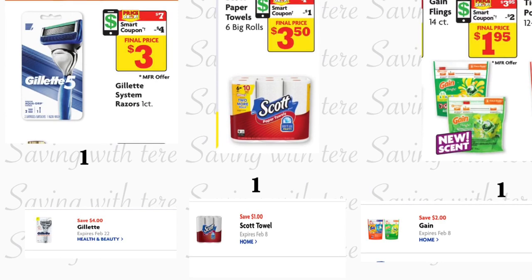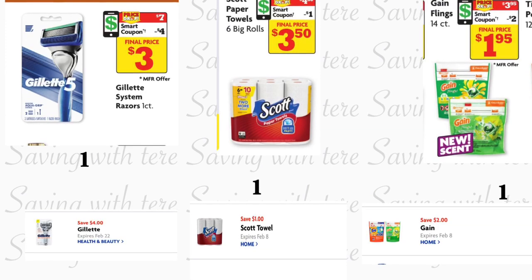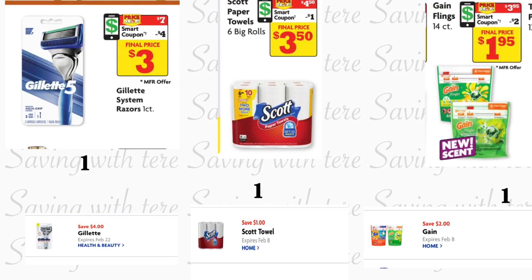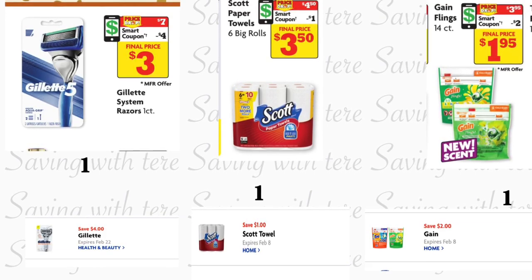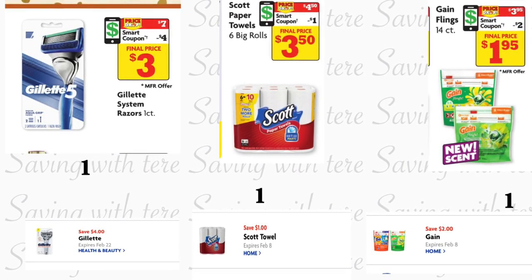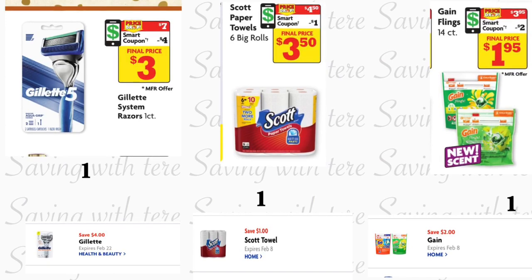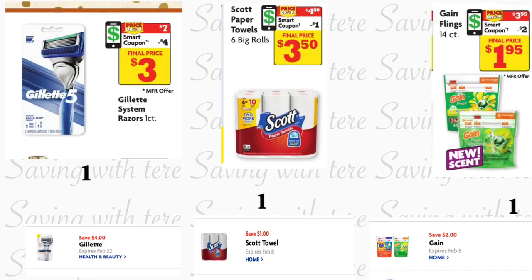Let's start with the first breakdown. You're going to be grabbing the Gillette 5, priced at seven dollars — we have a four dollar digital coupon. You're also going to be grabbing the Scott paper towel six rolls, on sale for four dollars and fifty cents — we have a new digital coupon for a dollar on the paper towels. You're also going to be grabbing the Game Flings 14 count, on sale for $3.95, and for that one we have a new digital coupon for two dollars.